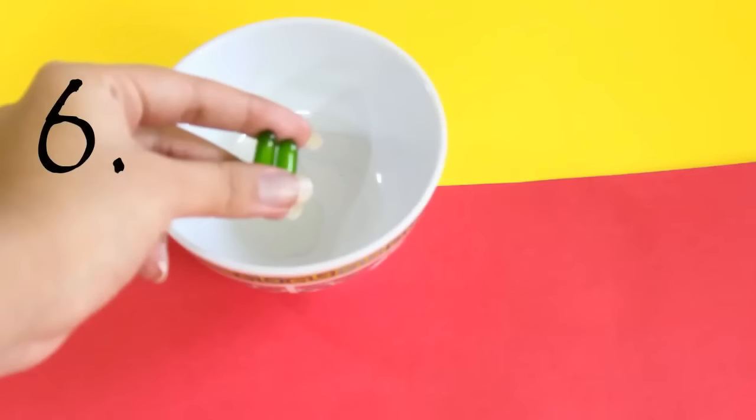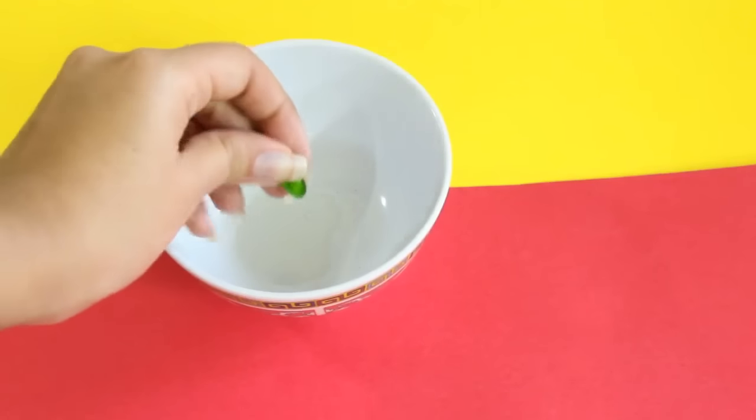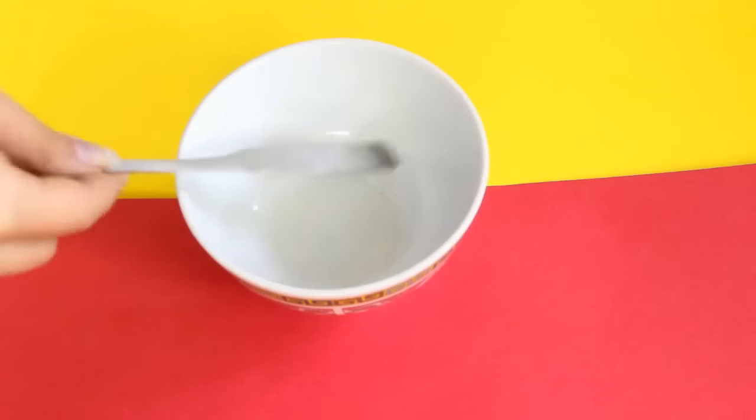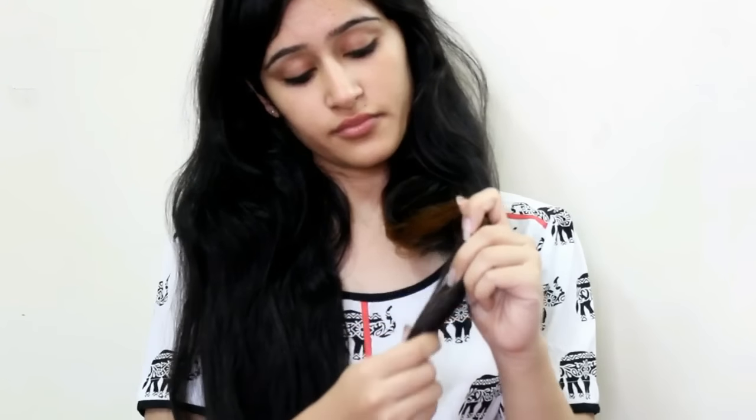Take 2 teaspoons of coconut oil and add 2 vitamin E capsules into this. Mix it really well. Massage your hair ends with this to get rid of split ends.